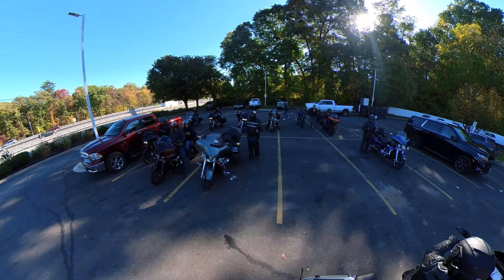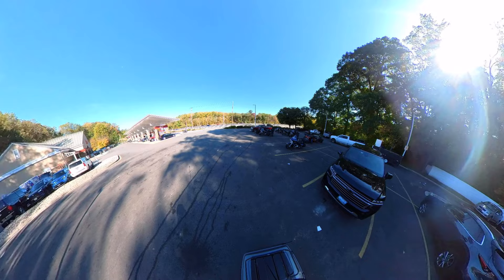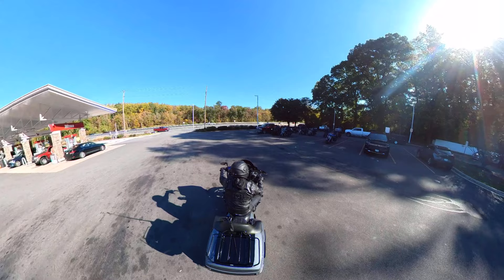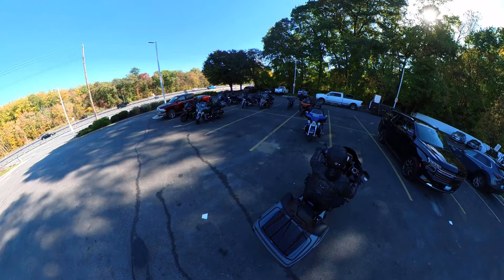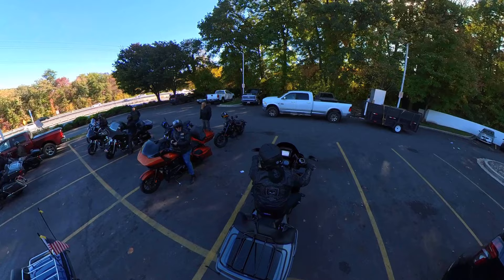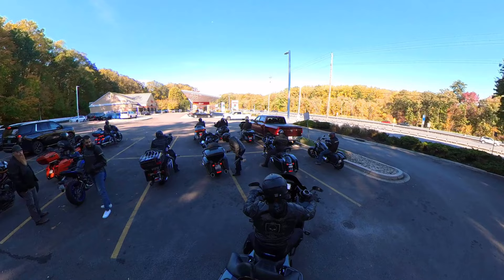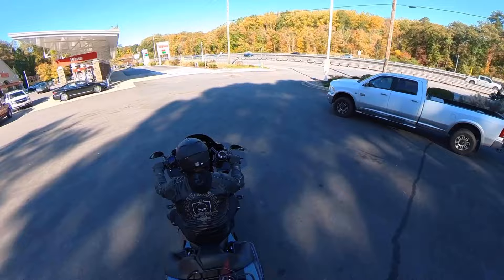So I make it to the meetup spot. We have a 10 o'clock departure and I can see that guys are ready to go. It's about 10:03, so I'm just going to circle the parking lot to get in formation and capture the group just before we start our ride.